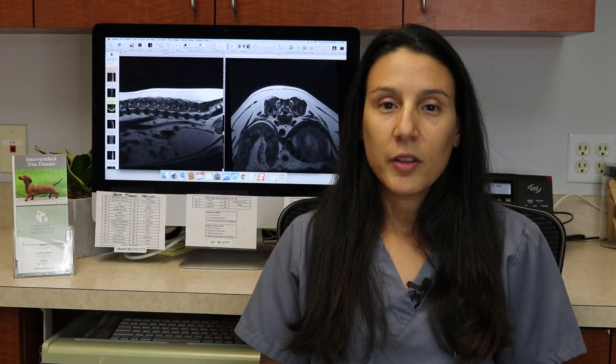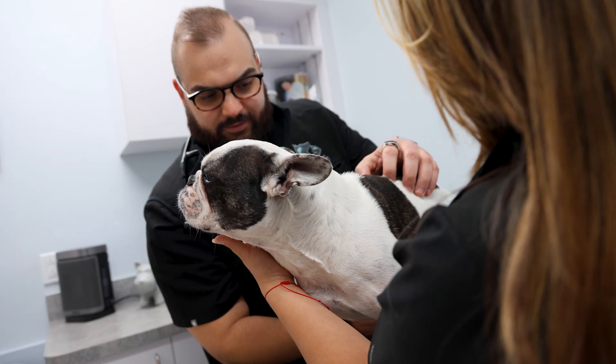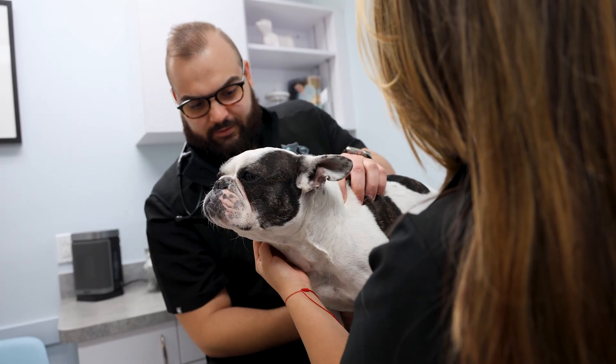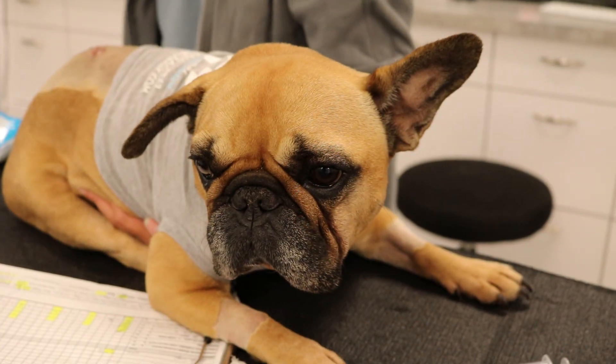Post-operatively, the patient is monitored in the hospital and is typically kept on intravenous pain and anti-inflammatory medications. The neurologic status of the patient is assessed multiple times each day until they are deemed stable enough and comfortable enough to return to the care of their owners. Most are discharged within three to five days, though some patients may stay longer.